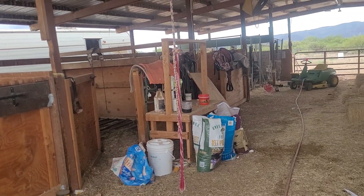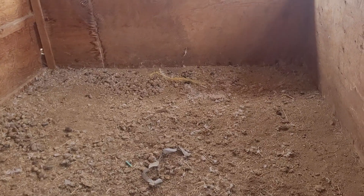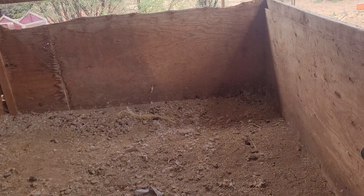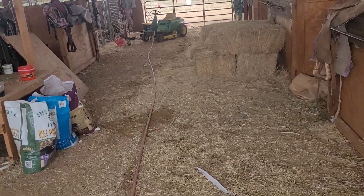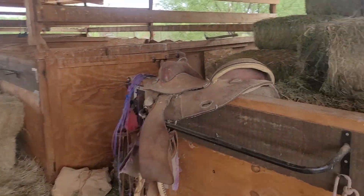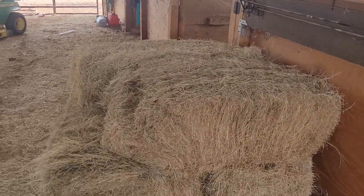This is the barn. These are how big the stalls are. Looks like there's been a bird molt in there — I have to clean it, I guess. Hey, grass hay.